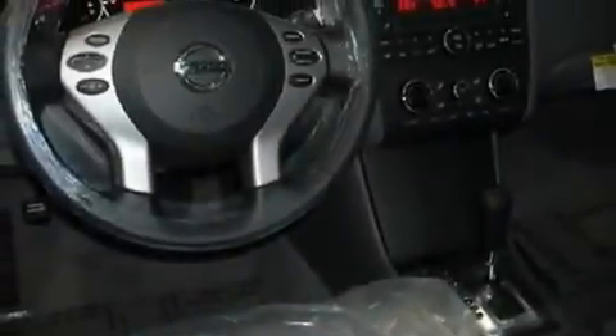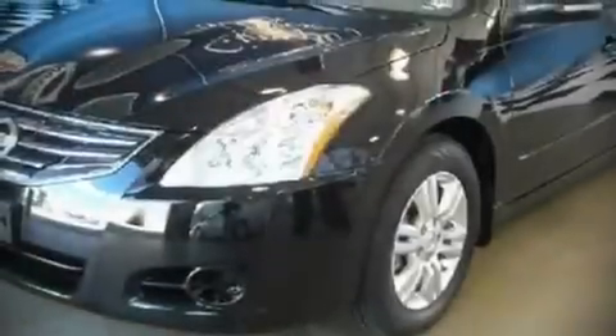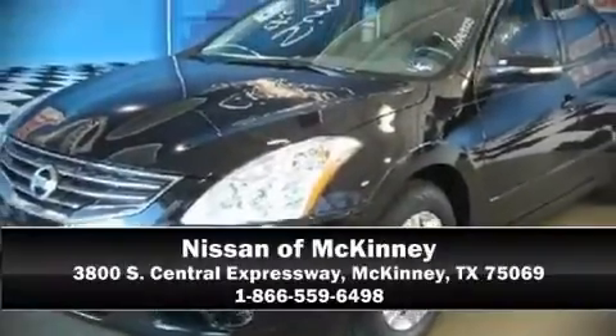With electronic stability control supplementing mechanical systems, you'll maintain precise command of the roadway. We'd love to show you this vehicle in person. Call to schedule a test drive today.